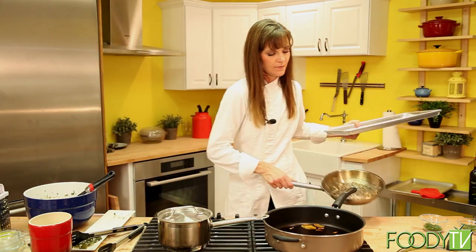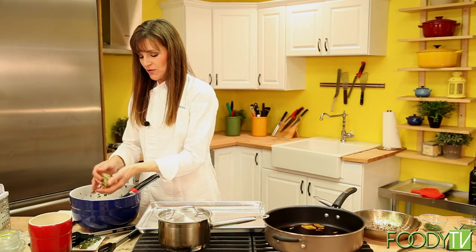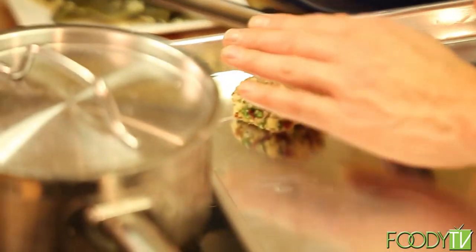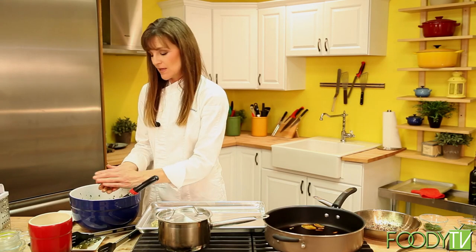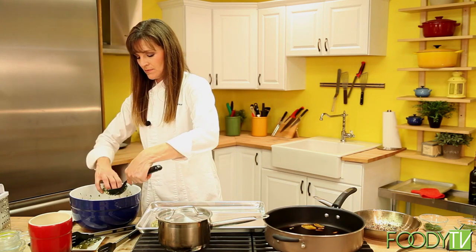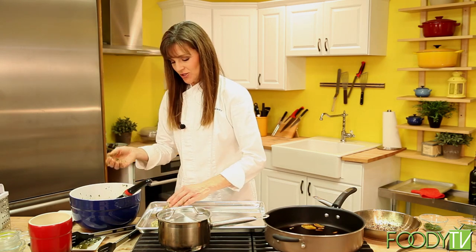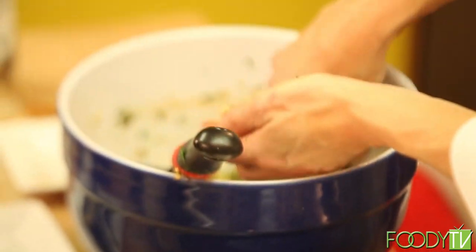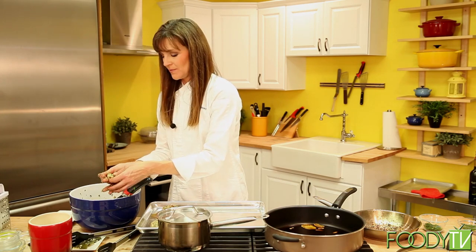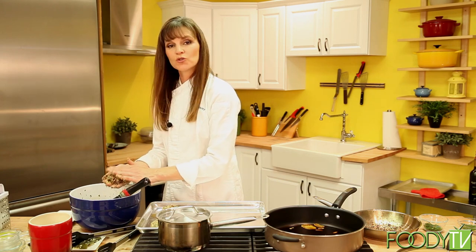We're going to take this mixture and roll them into small croquettes. You can choose whatever size you're comfortable with, but I like to serve these more as an appetizer, so I keep them a manageable size — maybe two on a plate served with the pineapple chutney on the side. Once these are all rolled out, we're going to place them in an oven at 350 degrees for 20 minutes to bake. You just want the tops to be a little bit firm.